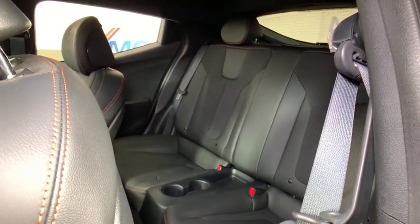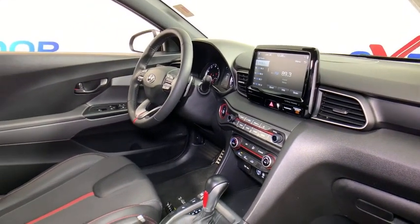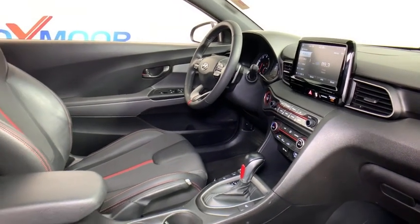Overhead console, tachometer, remote keyless entry. Take this vehicle for a spin and see why so many shoppers are now proud owners.